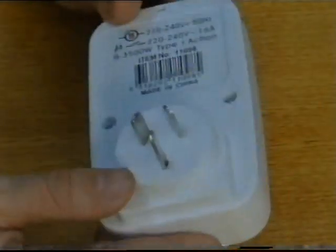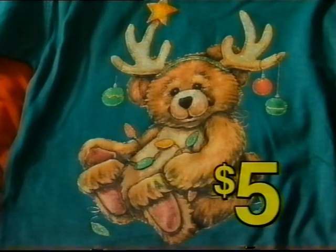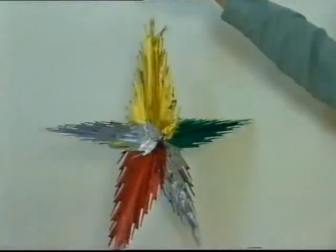24-hour electronic timer, perfect for Christmas lights, $5.99. Kids Christmas t-shirts — look at these great designs — $5. Pop out foil decorations, big bargain, $1.